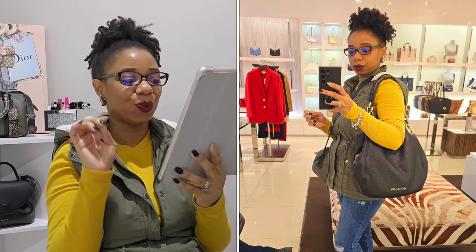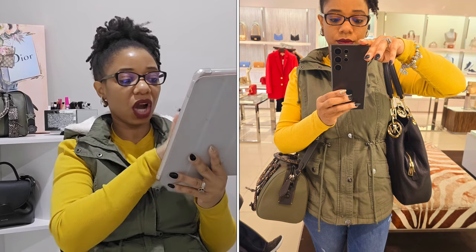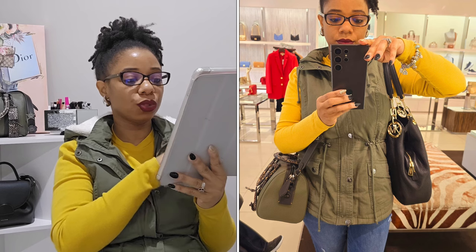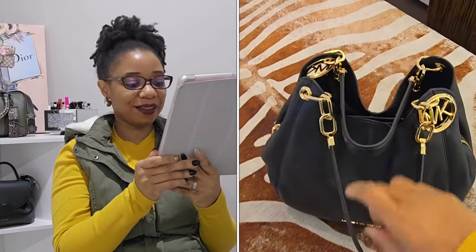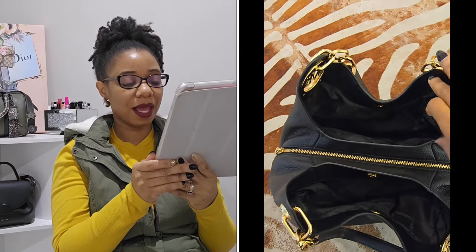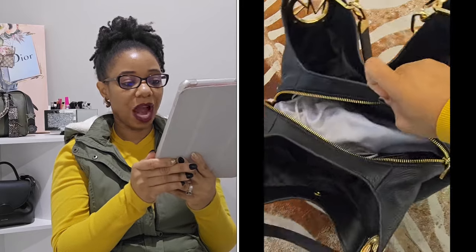Another bag I was curious about was the Lily bag — it's giving me old school Michael Kors vibes. I love how it looks on my frame; the black was gorgeous. The MK hardware on the front is so dope. It has two outer pockets on the outside, and a zipper compartment inside. I've added this one to my list too. It came in signature brown, vanilla, and luggage — I'm leaning between the black and the luggage.